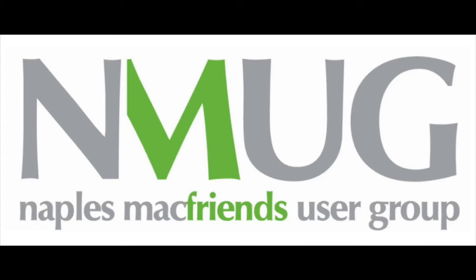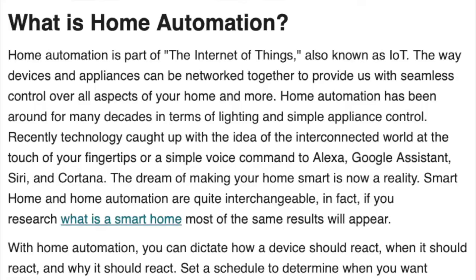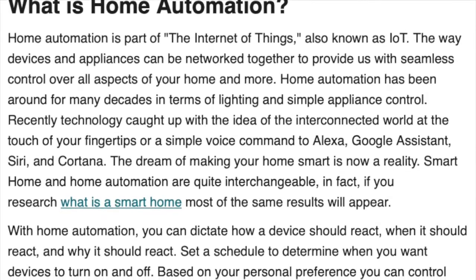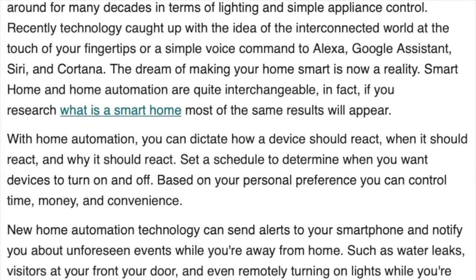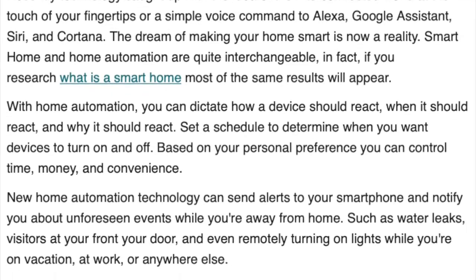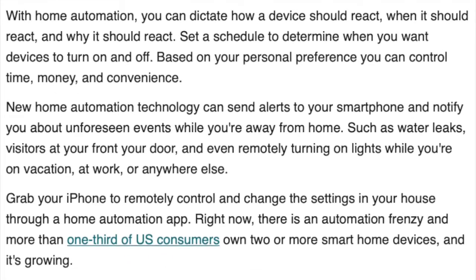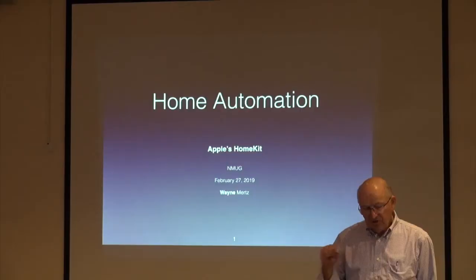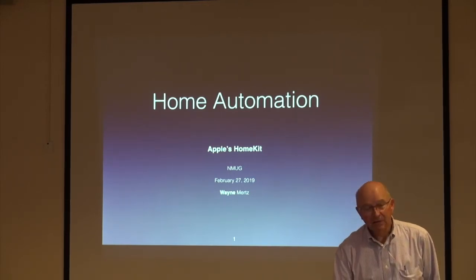Good morning, everybody. Today's subject is home automation. I'm excited about presenting a topic that I'm very enthusiastic about. I'm Wayne Mertz.